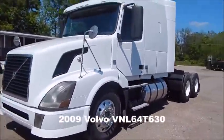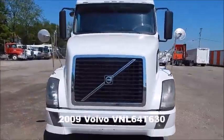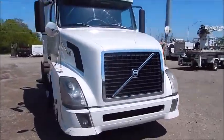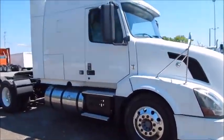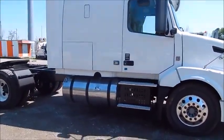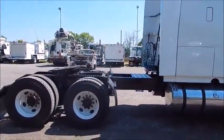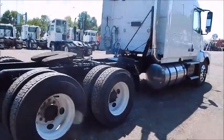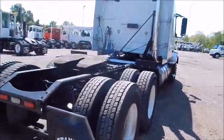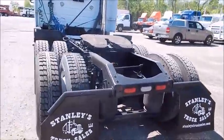We're offering for auction a 2009 Volvo VNN 64 630 — that's a mid-roof truck, 61 inch. It's got the D13, 425 horsepower. This truck has 617,000 miles with a 10-speed overdrive. You've got Volvo suspension, four bag, 22.5 tires.